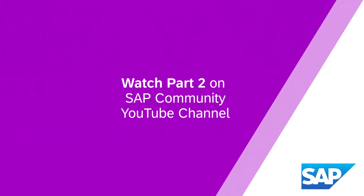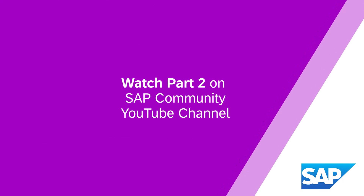Be sure to catch the second episode of the History of PLM at SAP on the SAP Community YouTube channel.